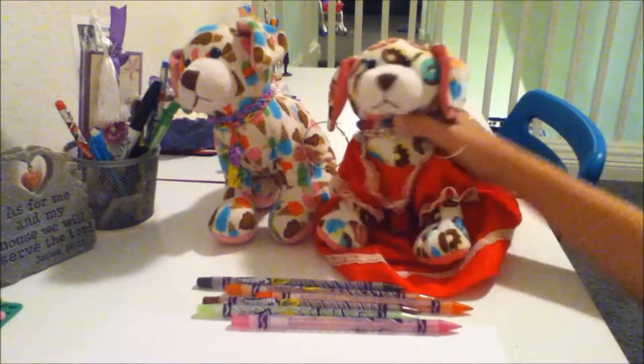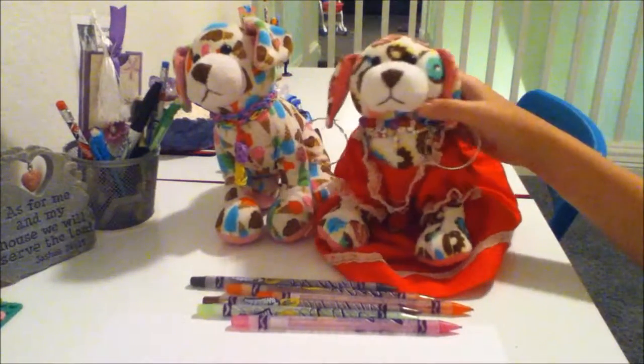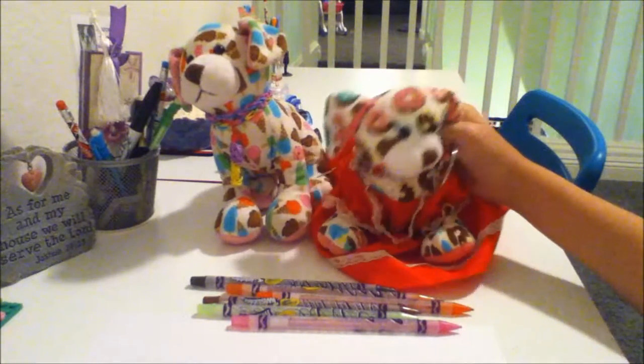Hi, it's Maple and Popsicle, and today I'm going to be trying ice cream.